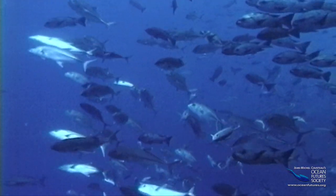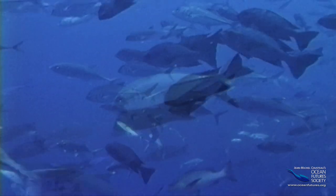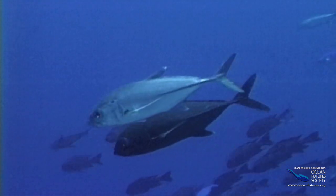Jacks signal their readiness to mate by changing to a darker color. Just look at this couple. One sports the traditional silver colors, while the other is now adorned in black.